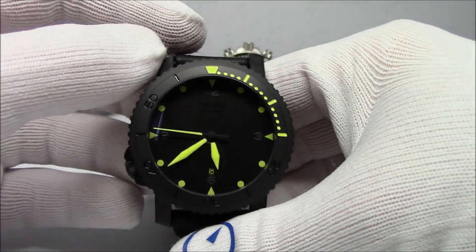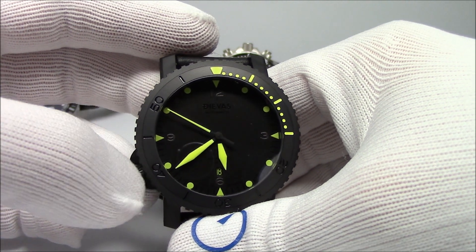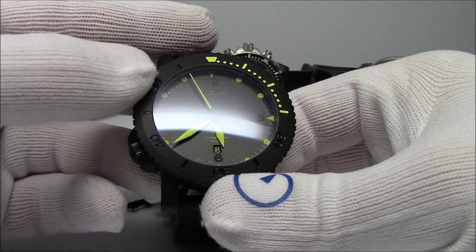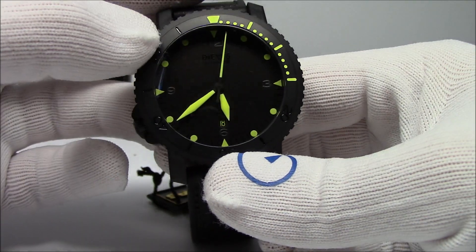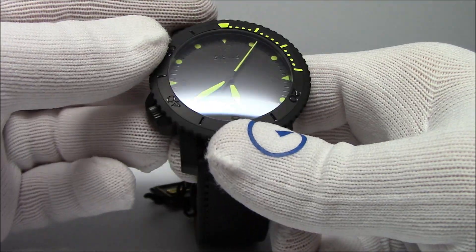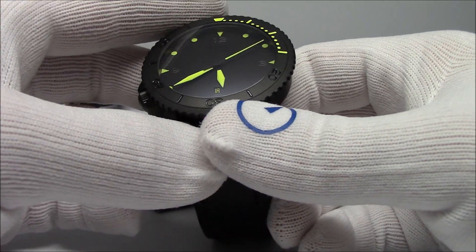It is 500 meters water-resistant, which is generally higher than what we usually talk about - typically 100 to 200 meters. It has a sapphire anti-reflective, anti-glare crystal, which is good because the crystal is kind of domed, so it picks up studio light. It is anti-reflective, which means it's actually a lot better than it would normally be - it's cutting a lot of those reflections out.